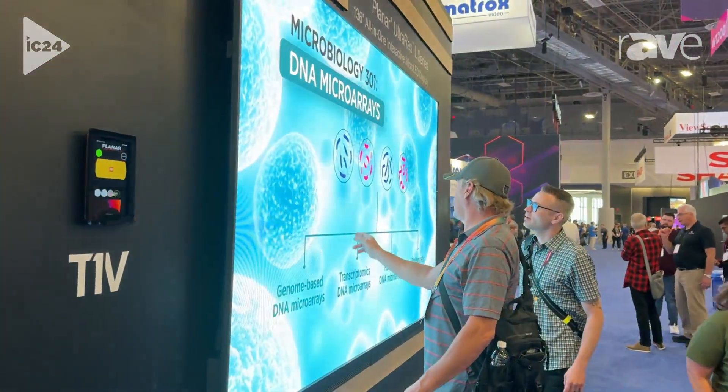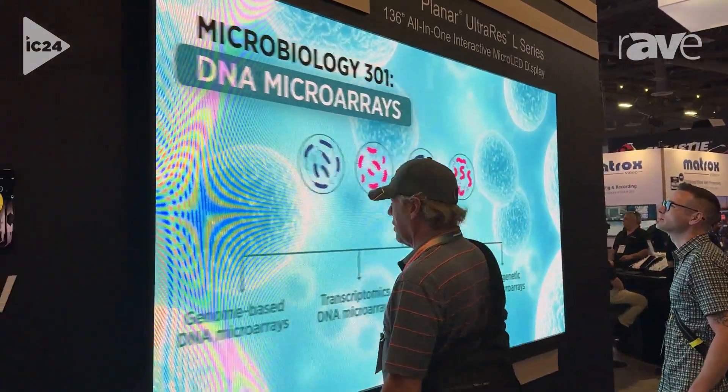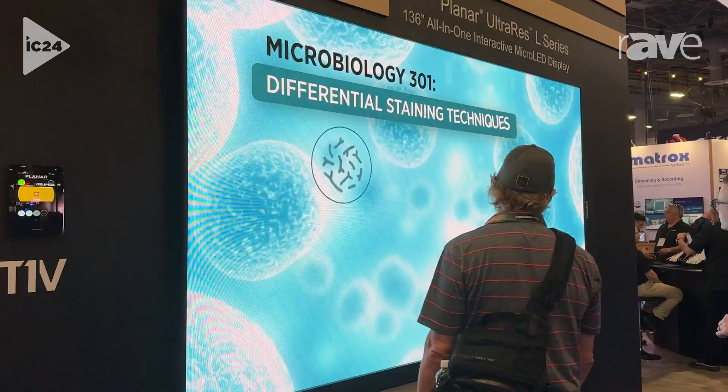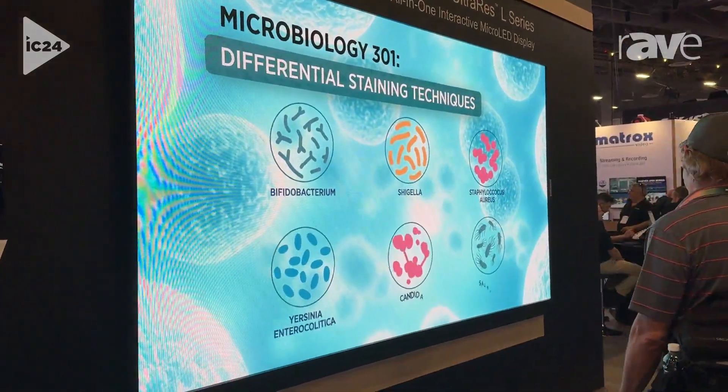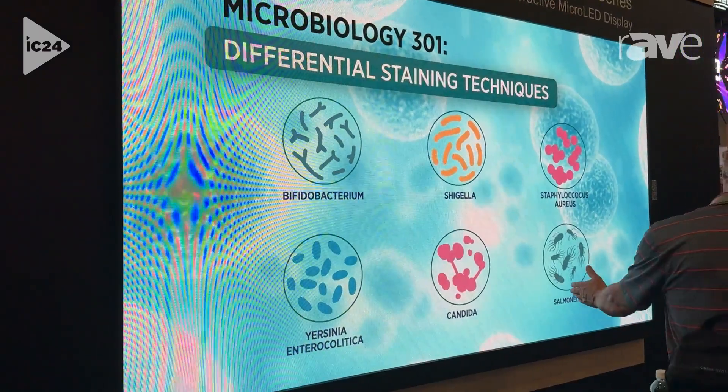We're pleased to announce that the URL136 is also now available in micro-LED, also producing 800 nits. It has the same features as the 109, so it has IR touch, a five-year warranty, and it ships with spares.